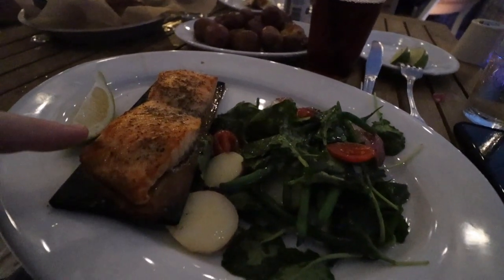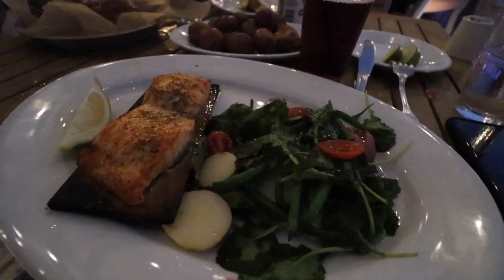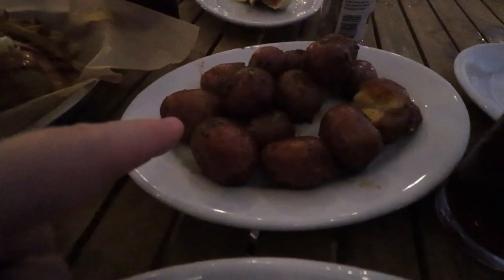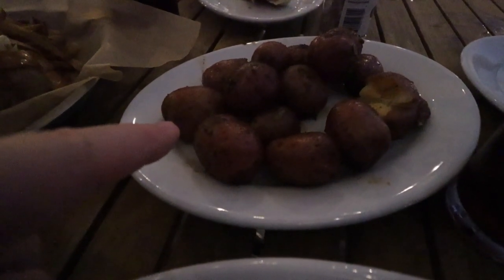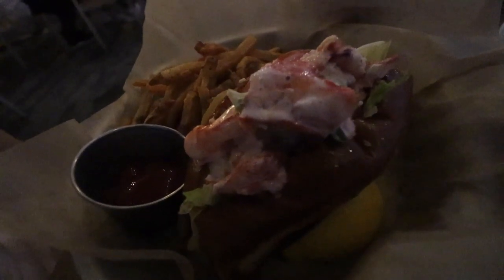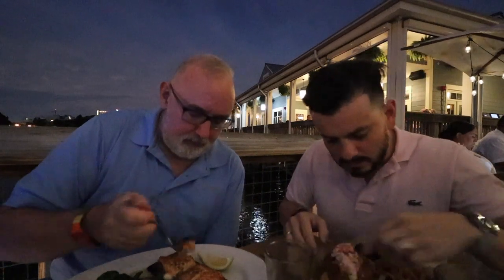Here is the cedar plank salmon — it comes with a charred kale salad, which looks absolutely delicious. And these are the new potatoes we ordered. Juan Carlos's lobster roll comes with french fries. So we are going to dig in — provecho, te amo. Our first really good staycation meal.